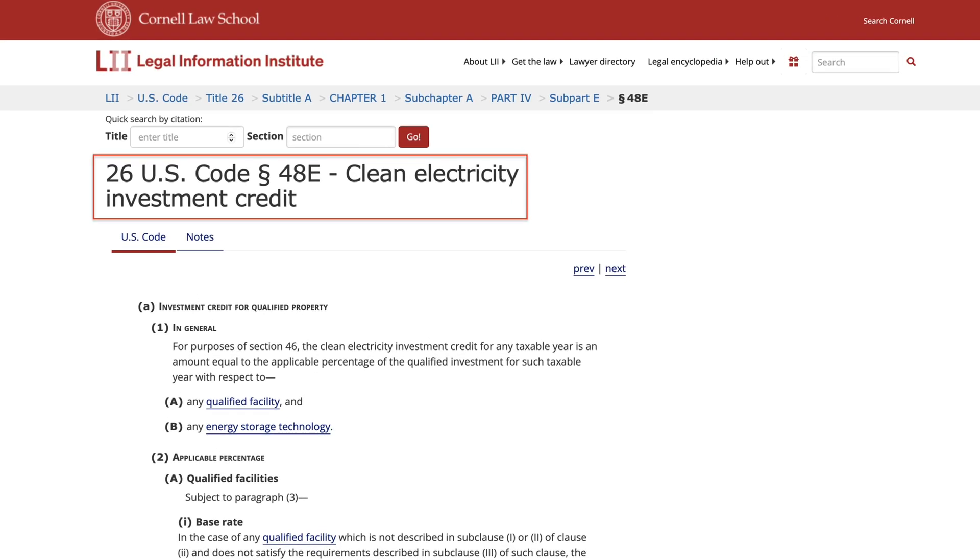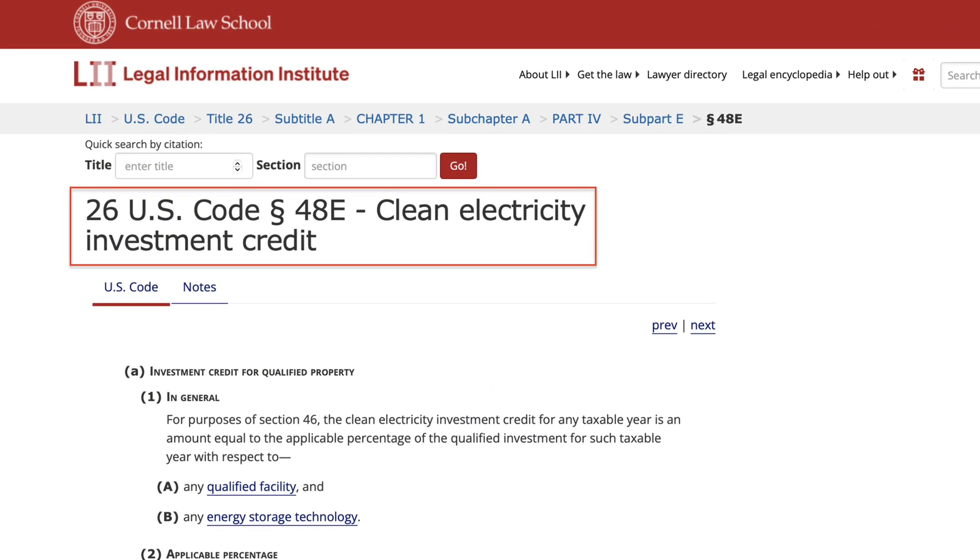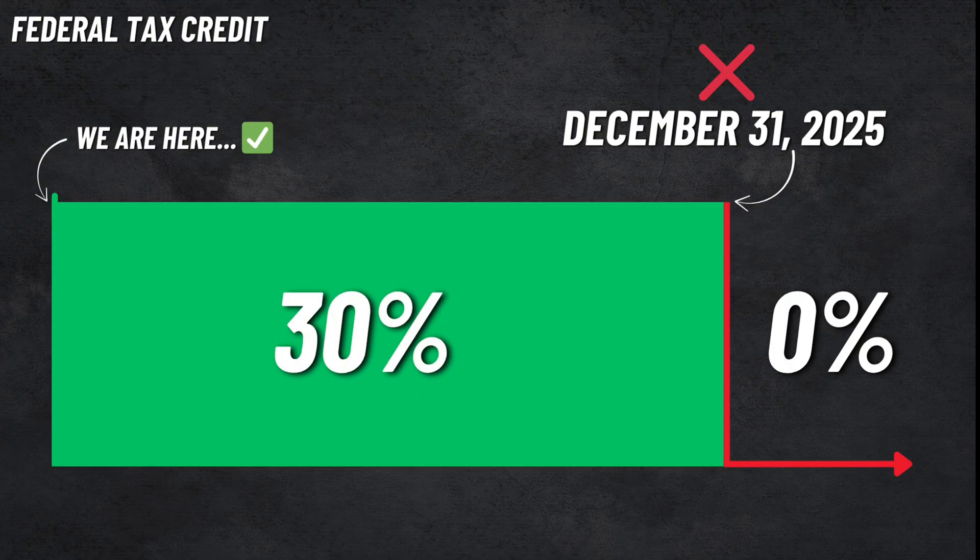There is another credit, the 48E, and that is specific to leases and PPAs, not purchase systems. We will save that for another video. Now that we know when our deadline is, the bigger question is what needs to happen with your solar project before that end of year deadline?